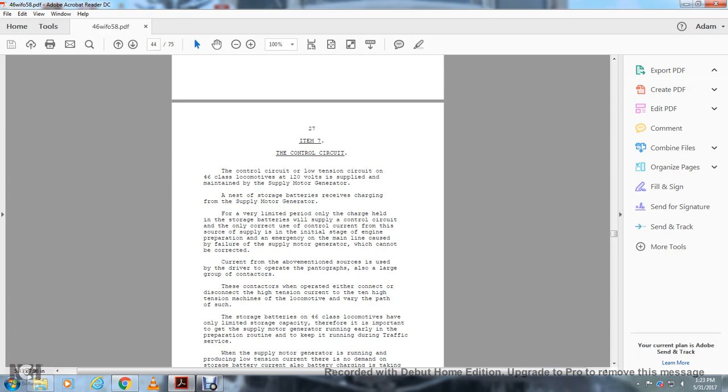Item 7: The control circuit. This is a low tension circuit on the 46 Class locomotive with a 120-volt supply, maintained by the supply motor generator and storage batteries. The storage batteries receive their charging supply from the motor generator and have only a very limited period of charge capacity. However, when needed, the storage batteries supply the control circuit only. The correct use of the control circuit from the source of supply is in the initial stage of engine preparation and in emergency on the main line, called with the failure of the supply motor generator which cannot be corrected.